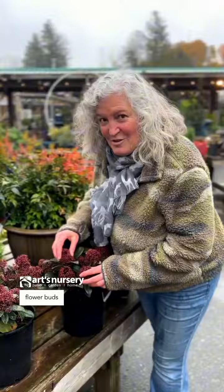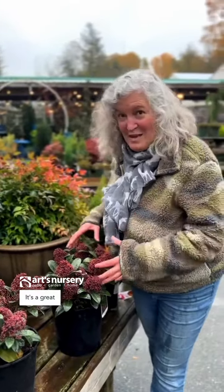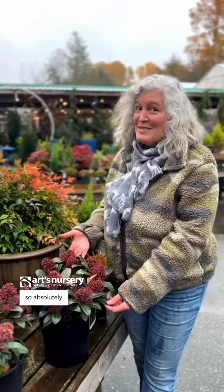These beautiful flower buds of skimia — skimia will bloom in the winter with fragrance. It's a great plant for shade, so absolutely gorgeous.